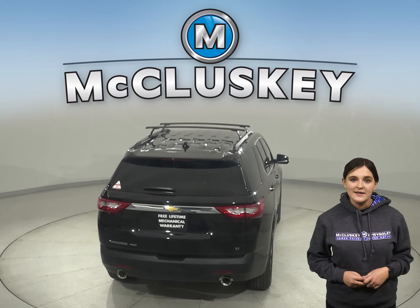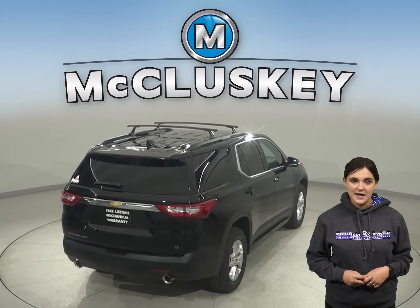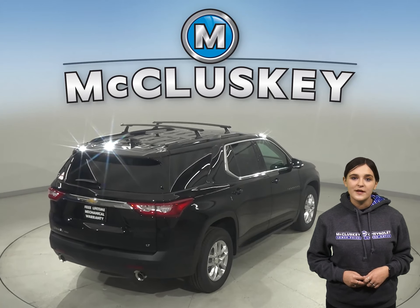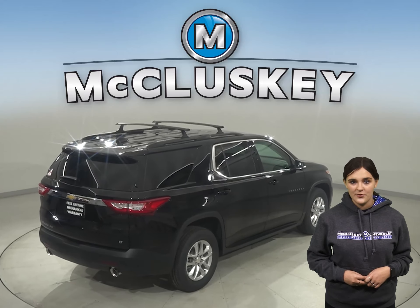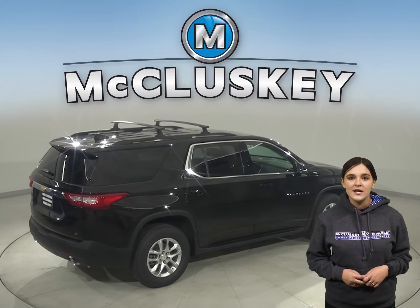In the stopping and braking test hosted by Motor Trend, from a 60 to 0 miles per hour stop, the Chevrolet Traverse stopped a full 26 feet before the Dodge Durango. The Chevrolet Traverse will put safety in your hands.